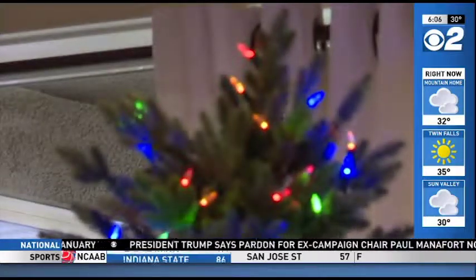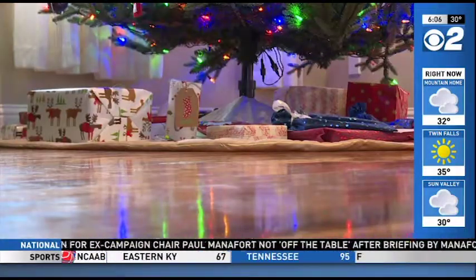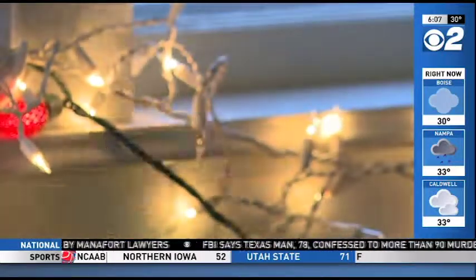If you have a real tree in your house, make sure you're watering it every day to prevent it from getting dry. Check for loose needles, because that is the hint that the tree is dry and thus highly flammable. I think I've seen Christmas Vacation a few too many times to know about that.